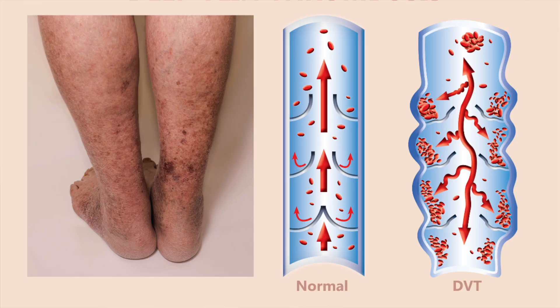Moving on to the veins — one of the more common types of blood clots that most people think about are DVTs, or deep vein thrombosis. These are clots that form in the deep veins. Clots in the deep veins are more concerning because they have a higher chance of traveling through the venous vasculature back up to the lungs.